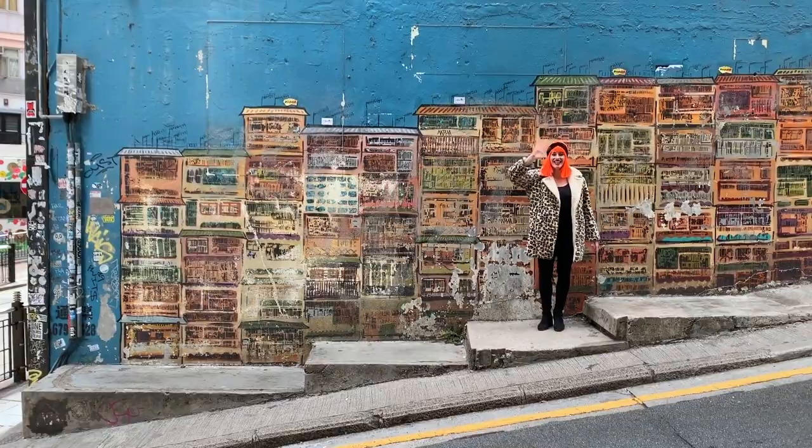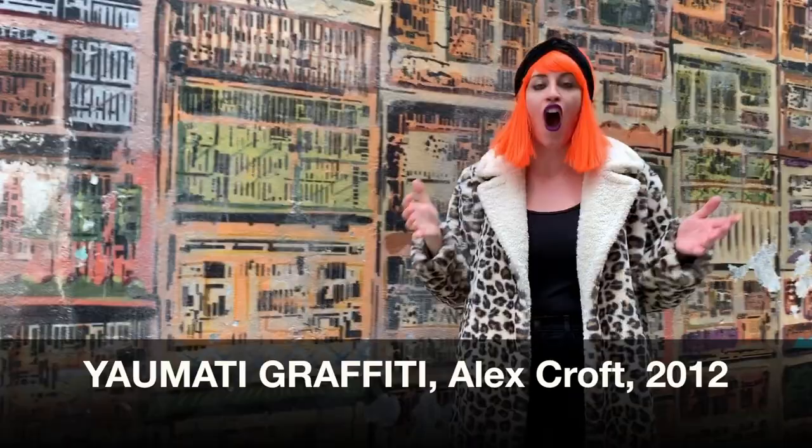Hey artists! It's Venus McArtsy and I'm at the corner of Graham and Hollywood Street in central Hong Kong. I'm in front of the most Instagrammable piece of street art in the city — it's definitely one you want to get a selfie in front of.